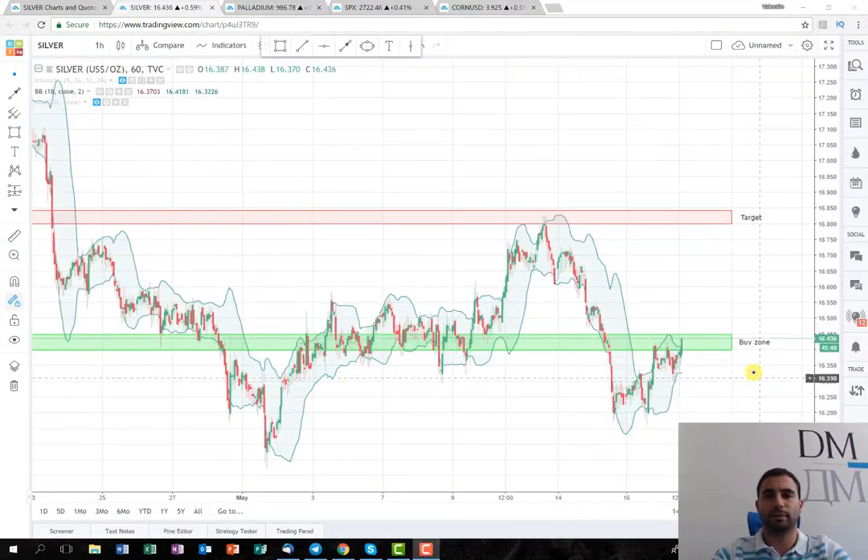Hello everyone. It's been a while since I've posted a short term trading plan, but there is one coming for you today. As you can see, I've opened the metal silver on a one hour chart timeframe and the plan is going to be a very quick one.